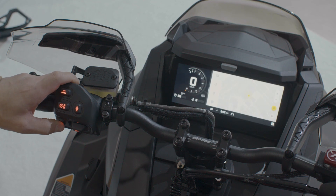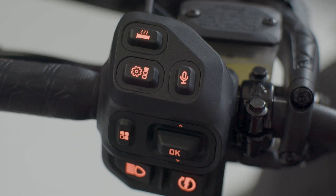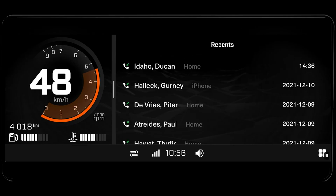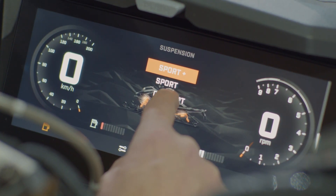The app switcher on the brand new handlebar control module makes it super easy to set up your favorite apps in the system, then use a dedicated button to rotate between them, all while keeping both hands on the handlebars. Riders can also quickly and easily customize their ride settings to fit their riding style. For example, if you've got SmartShocks semi-active suspension on your sled, you can control and monitor your ride directly on the touch screen.